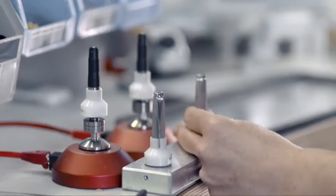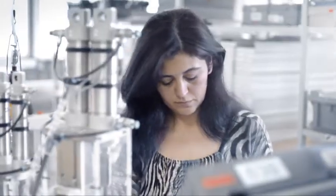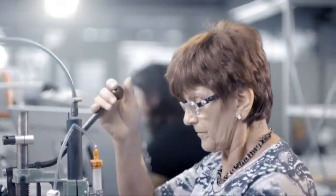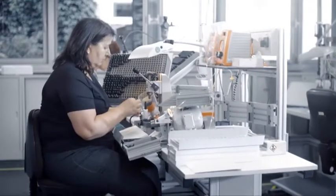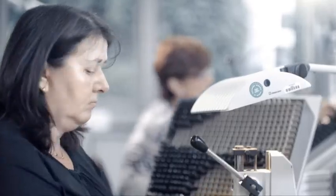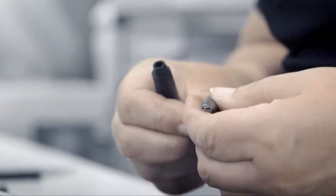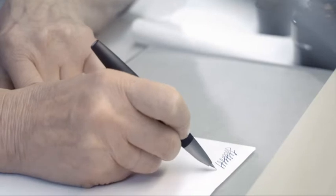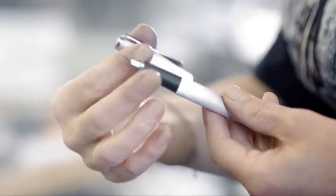The complex steps in assembling the writing instruments, such as the Lamy Studio and the Lamy 2000, are carried out entirely by hand. In an elaborate manufacturing process, the individual components of these high quality writing instruments are put together with the greatest precision. Compliance with Lamy's high quality standards is assured thanks to the employees' special skills and attention to detail. In a final step, each writing instrument is subjected to inspection by eye. The finished product is not released for delivery until all the tests have been successfully completed.